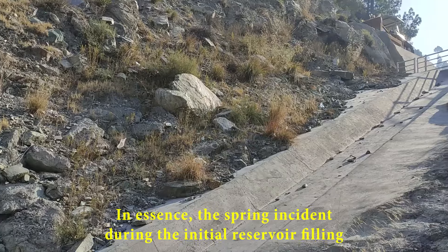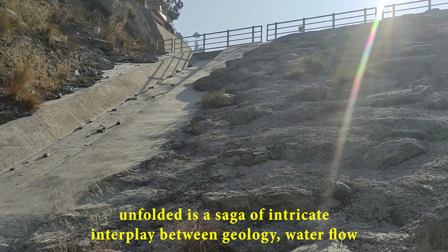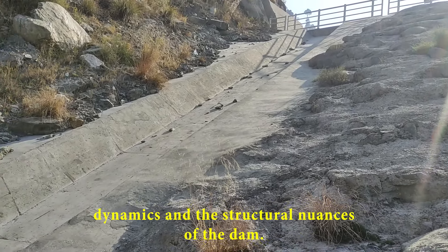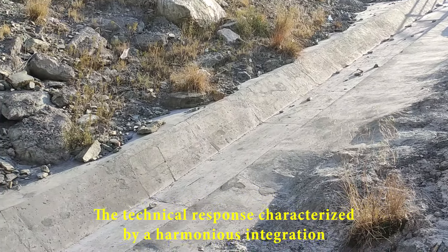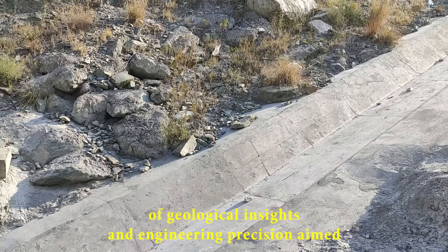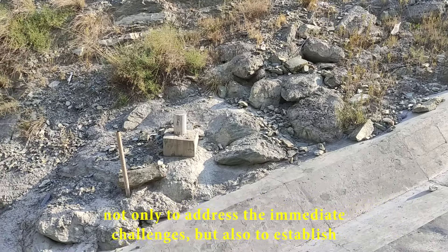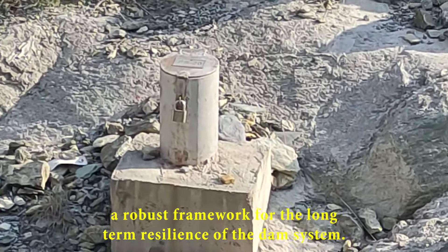In essence, the spring incident during the initial reservoir filling unfolded as a saga of intricate interplay between geology, water flow dynamics, and the structural nuances of the dam. The technical response, characterized by a harmonious integration of geological insights and engineering precision, aimed not only to address the immediate challenges but also to establish a robust framework for the long-term resilience of the dam system.